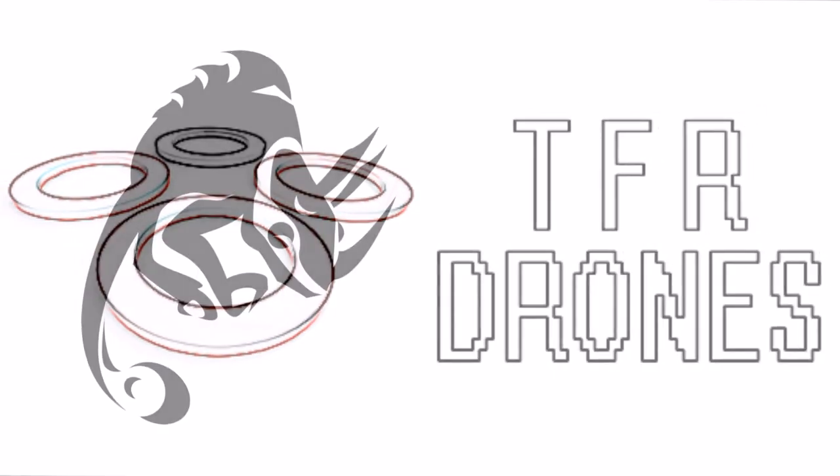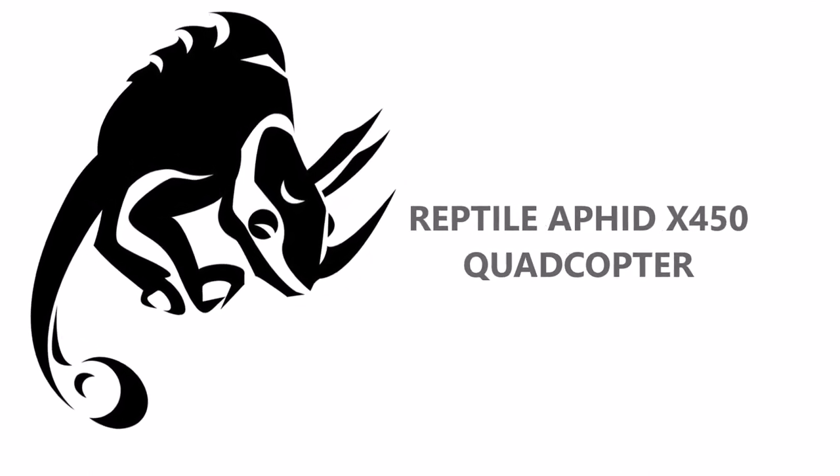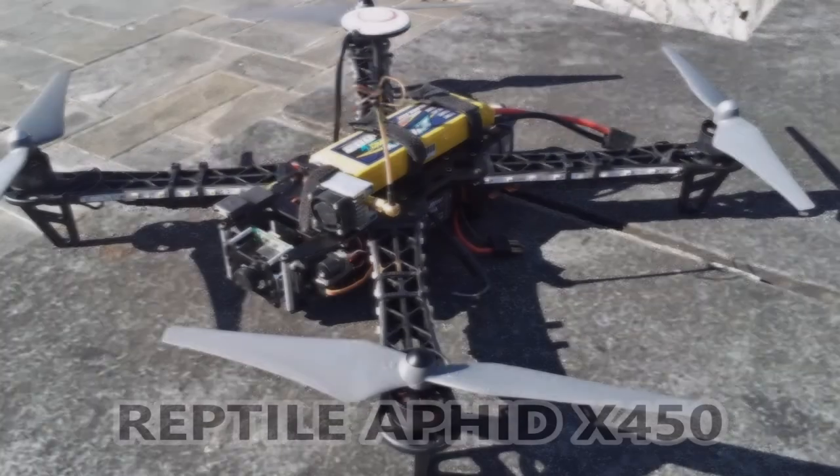Hi everybody, this is another TFR Drones video. This is a video of my Red Tile Amphite X450 quadcopter, and the video is about some issues that I have with my cameras on the DVR when I fly at nighttime.